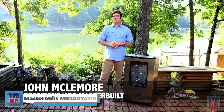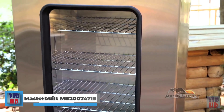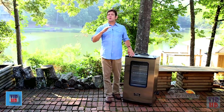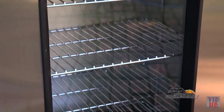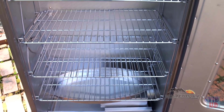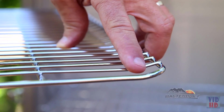Hi, I'm John Macklemore with Masterbuilt, and I'm here to tell you all about our 40-inch digital electric smoker. The insulated design allows you to smoke food in any outdoor temperatures. Notice it has a full viewing window. Inside we have four smoking racks.